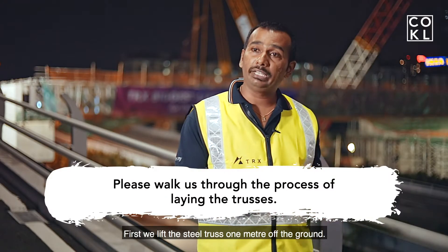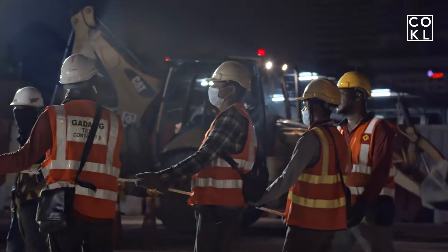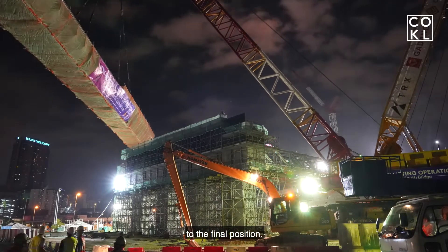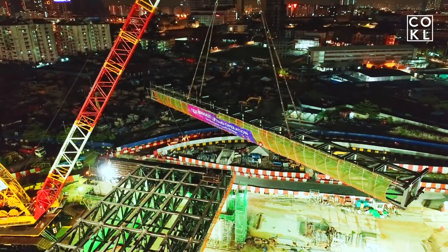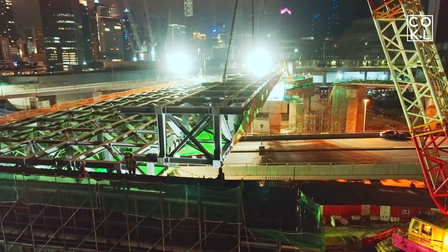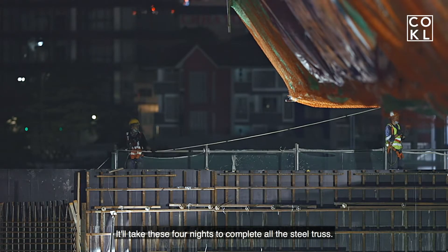First, we lift the steel truss one meter off the ground and hold it for 30 minutes to check for any abnormalities. Then we swing it to the correct alignment for the final position, lift it higher than the abutment, and swing it closer to the installation position. Finally, we lower it down onto the abutment. It takes four nights to complete all four steel trusses.